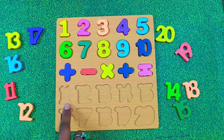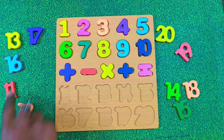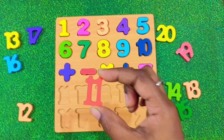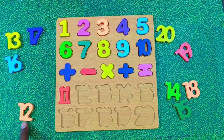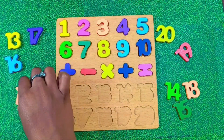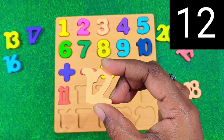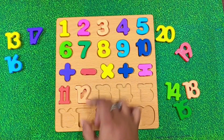Now let's continue with our numbers. Time to place number 11. Say it with me. 11. Let's put 11 here. What comes after 11? It's number 12. Say it with me. 12. Great. Let's paste 12 here.